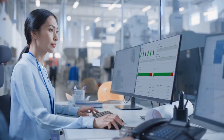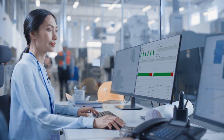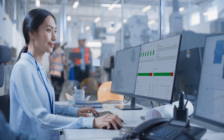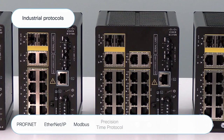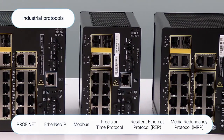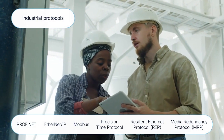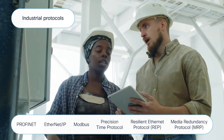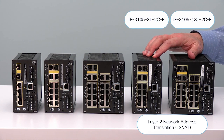The IE3100 is supported by Cisco's DNA Center to allow for centralized management and increased network visibility, fitting seamlessly into your managed Cisco network. The IE3100 supports industrial protocols such as Profinet, EtherNet/IP, Modbus, and Precision Time Protocol. The IE3100 also supports popular redundancy protocols such as REP and MRP. Additionally, the two IE3105 models on the right support Layer 2 NAT because of their additional hardware capabilities.